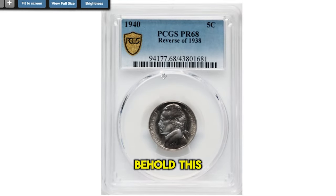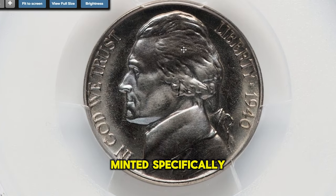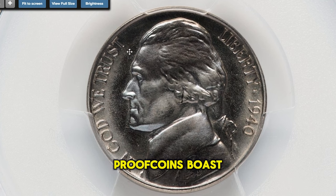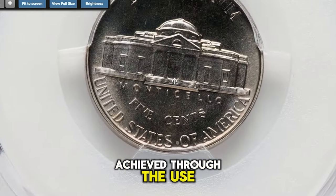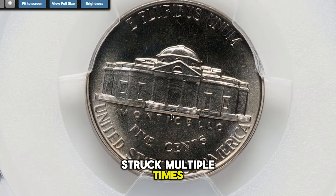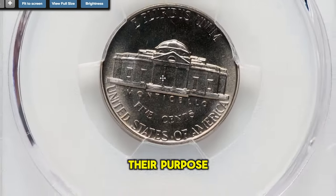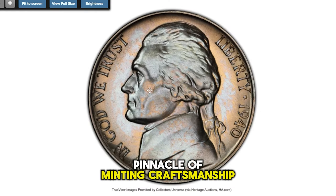Behold, this 1940 Jefferson nickel is not just any coin — it's a proof coin, minted specifically for collectors who appreciate the highest quality. Proof coins boast a mirror-like finish and exceptional detail, achieved through the use of specially prepared dies and blanks, and often struck multiple times to accentuate the design features and finish to perfection. Their purpose isn't for circulation, but to showcase the pinnacle of minting craftsmanship.